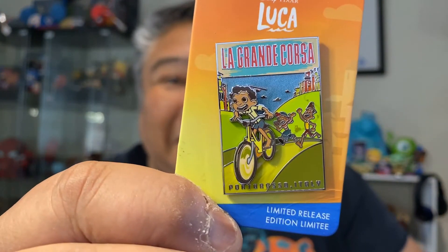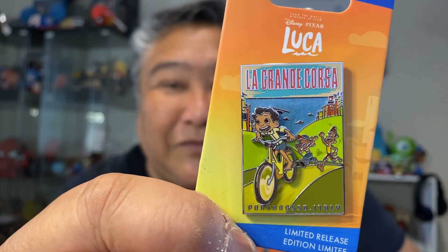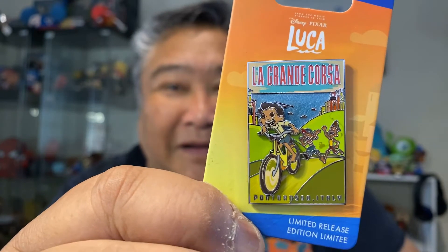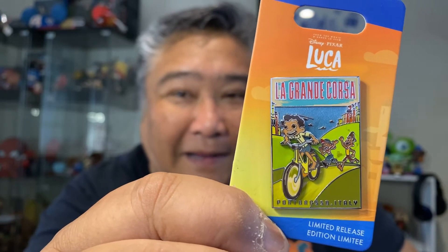And then the final pin from Shop Disney — yes, the final pin I got from Shop Disney is from one of my favorite Pixar films now, and it is Luca. Luca is riding and Giulia and Alberto are following him for the Portorosso Cup. I love this pin. It's beautiful.